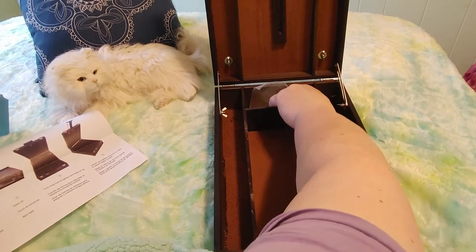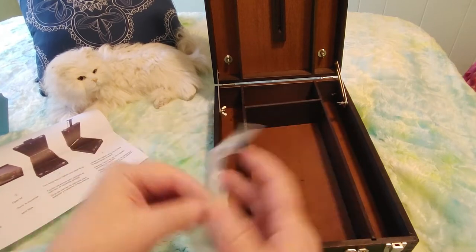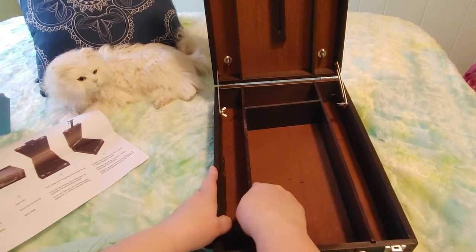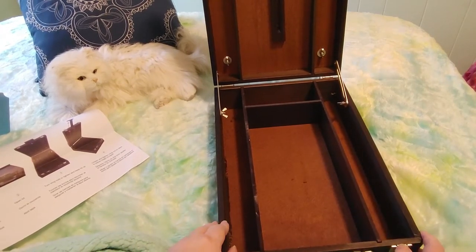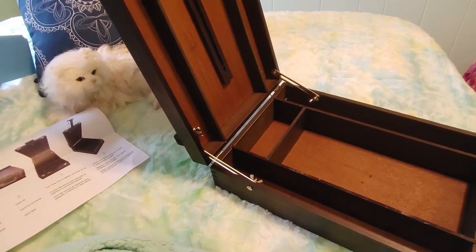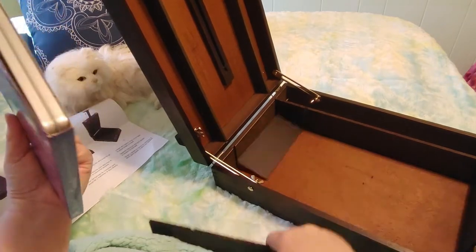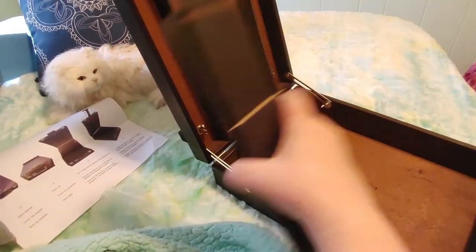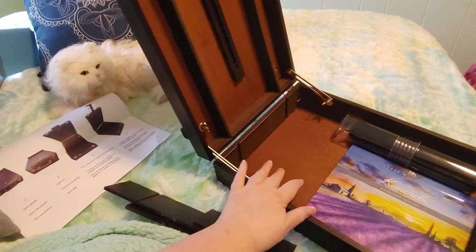So this is where you store your art supplies. These divider pieces come out if you don't want them — if you just want a big open box. I just recently got a set of watercolors, so if I wanted to keep those in here I'd have to remove the dividers. If you're using acrylic paint the dividers would really come in handy. I've got my new brushes to fit in here too.